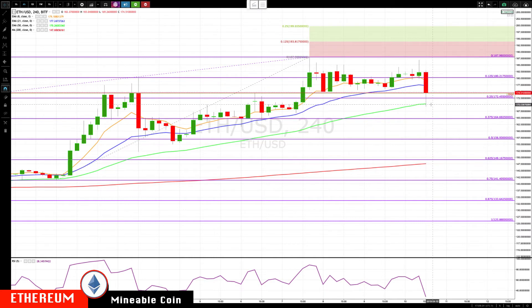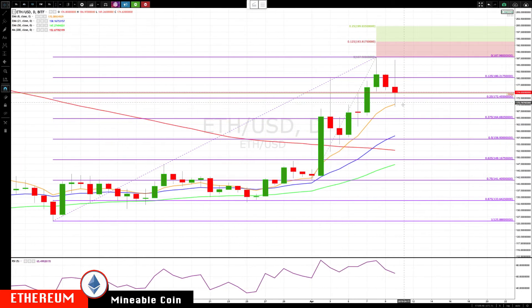We'll be watching to see on a move below 170, then we'll be watching for lower prices. Key levels to the upside: above 18798, 19381, and 19965.